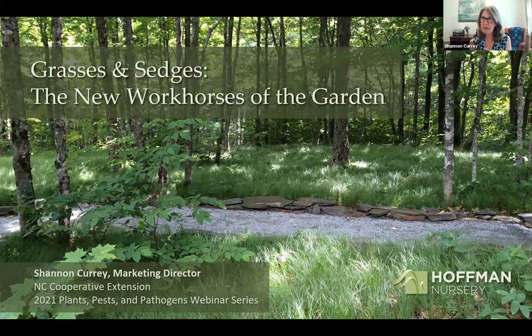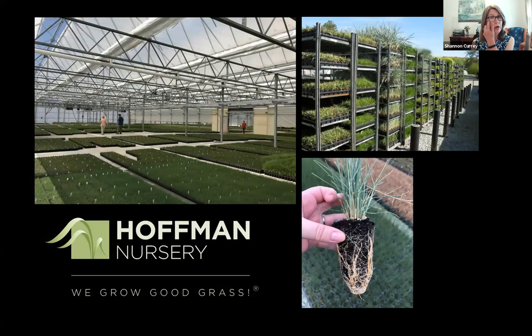Hoffman Nursery is a wholesale liner nursery located in Rougemont, just north of Durham. They grow smaller liner or plug plants, selling them to other wholesale nurseries to grow out to larger sizes found in garden centers, and also directly to landscape contractors. They ship grasses, sedges, and rushes all over North America, including out west and Canada, specializing exclusively in grasses, sedges, and grass-like plants.